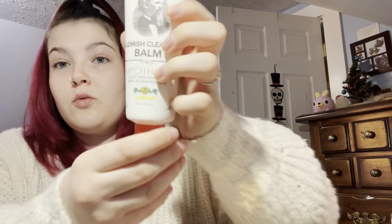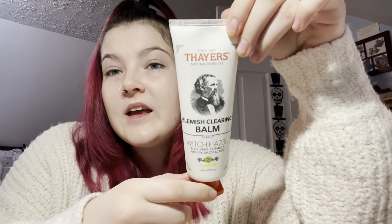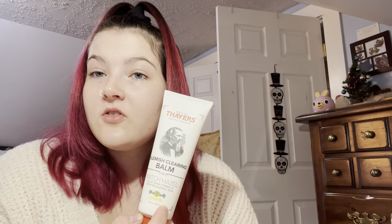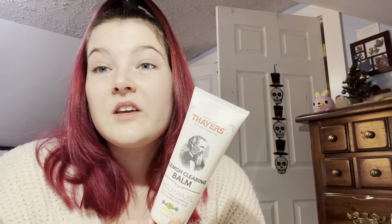Just don't put it on your eyelids because it does burn your eyes — it just burns your eyes. The other moisturizer I alternate with is the Thayer's Blemish Clearing Balm. It's witch hazel, it's lemon scented. I would say this is more for oily skin. I kind of have normal skin — not dry or oily — and this sometimes dries my skin out. So I use it on days when I really have oily skin, like with my hormonal cycle.